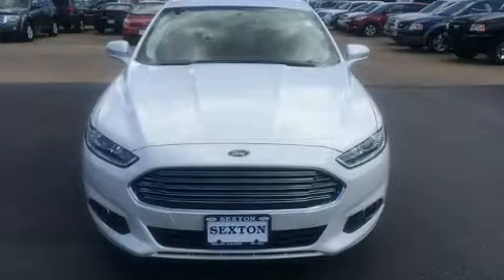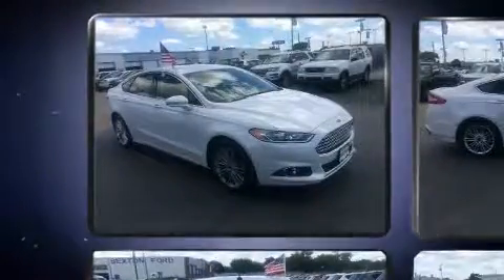Discerning drivers will appreciate the 2016 Ford Fusion. It features a front-wheel drive platform, an automatic transmission, and a 2-liter 4-cylinder engine.